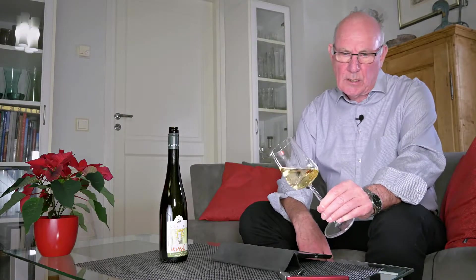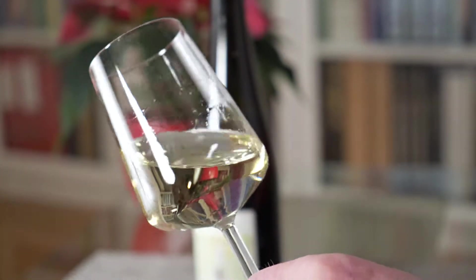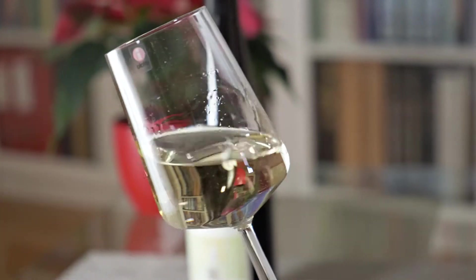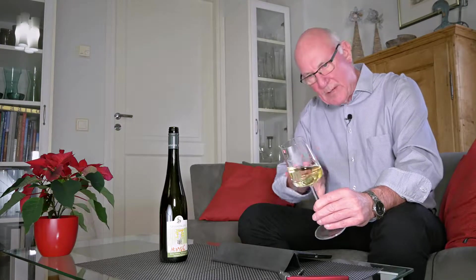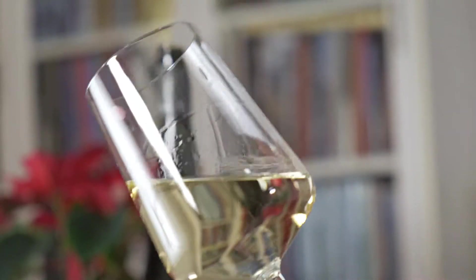So this is a Grüner Veltliner. If we look at it in the glass, it has that straw gold colour to it — a wonderful straw gold colour with just a slight tinge of green in there as well, as many Grüner Veltliners do. Grüner Veltliner is one of Austria's big grapes — roughly 30% of Austrian vineyards are planted with this particular grape, especially in the northeast of the country.